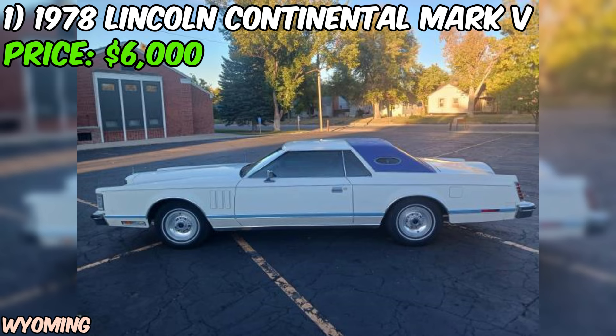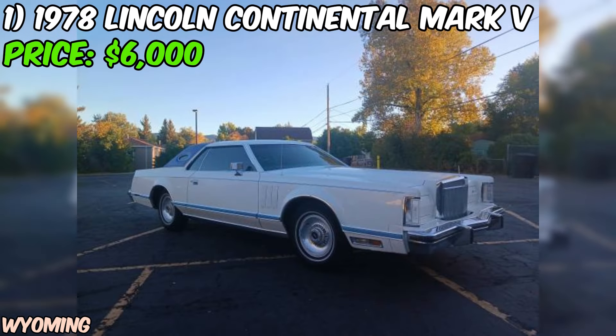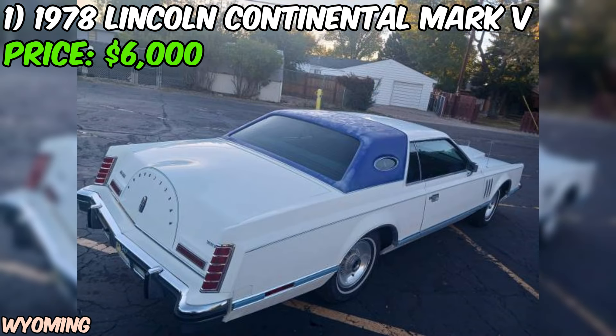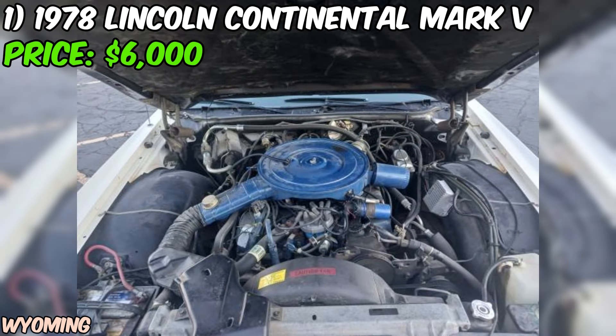The seller mentions that this MKV has factory four-wheel disc brakes, which is a notable feature. Disc brakes offer superior stopping power compared to drum brakes, ensuring you can safely bring this big beauty to a halt when needed. One of the most appealing aspects of this listing is the low mileage — with only 44,000 miles on the odometer, this Continental has been sparingly used over its 40-plus year lifespan, a strong indicator that the car has been well cared for.